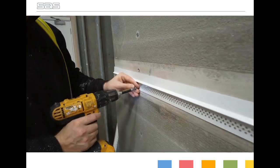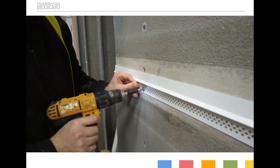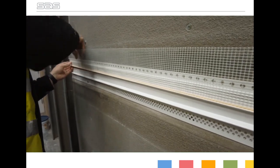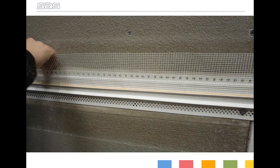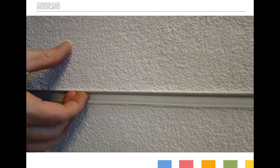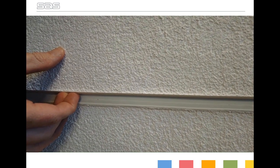The ProWall system also incorporates a slip joint detail to allow movement between floor zones. The slip joint is made up of two sections that allow completely independent movement between floors. You can see from this mock-up just how much movement can be absorbed without putting any undue stress on the rendered surface.